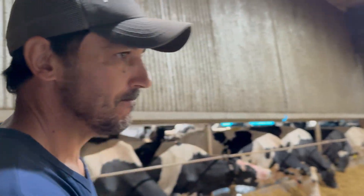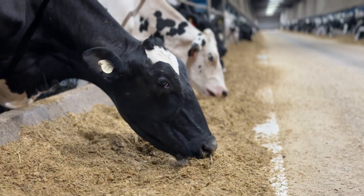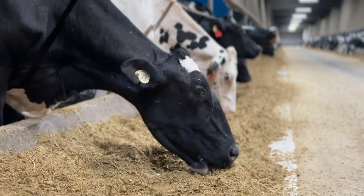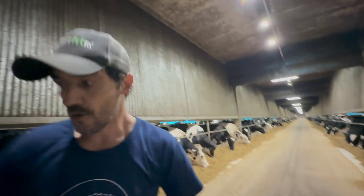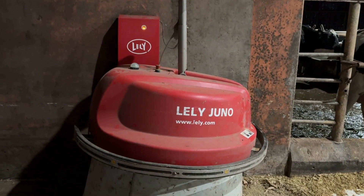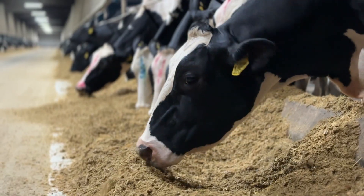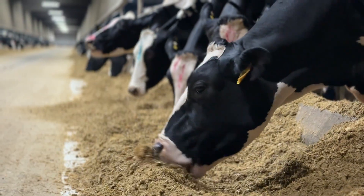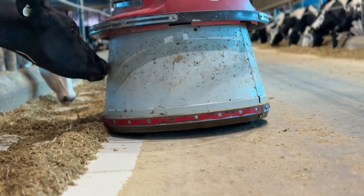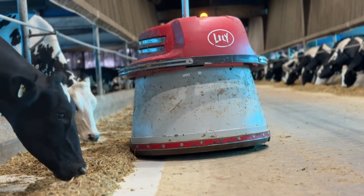The closer feed is pushed toward the cows, the more they consume. Our goal is to have the cows either eating or lying down. The feed push robot helps maximize intake. Once feed is distributed along the bunk, cows tend to push it forward while eating since they are extremely selective, displacing the feed. The robot travels the length of the barn every hour, guided by wall-mounted sensors, and returns autonomously to its charging station. Its function is to reposition the feed, ensuring optimal accessibility.